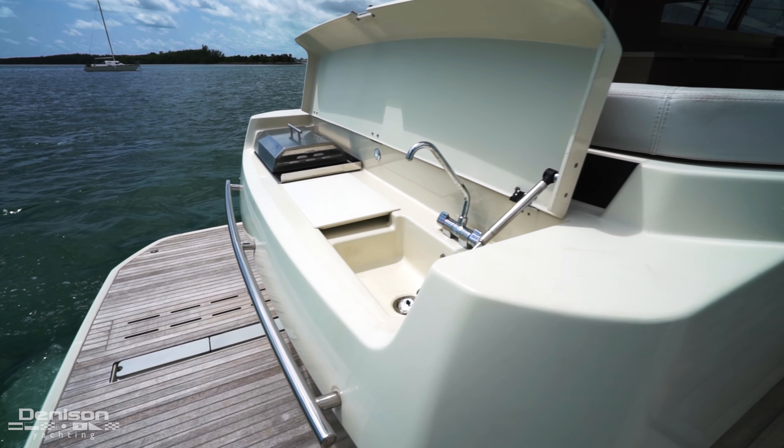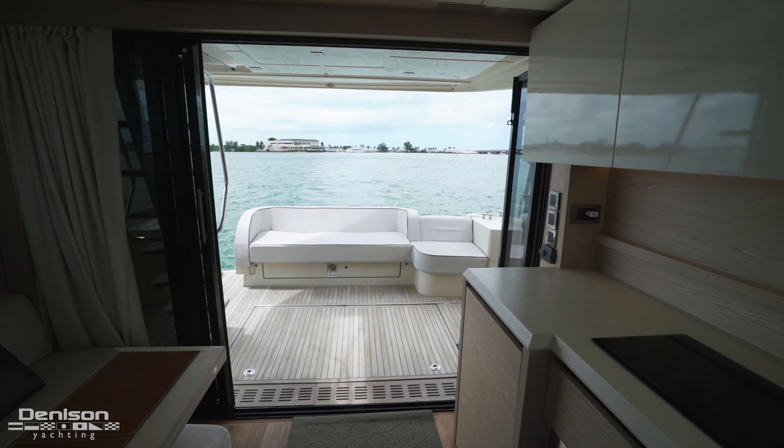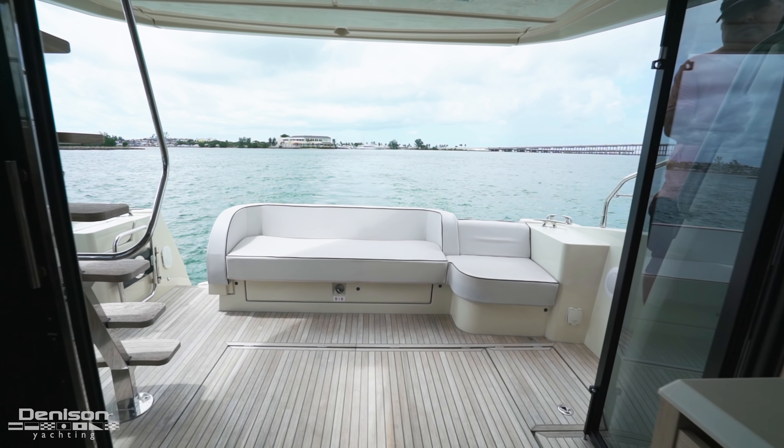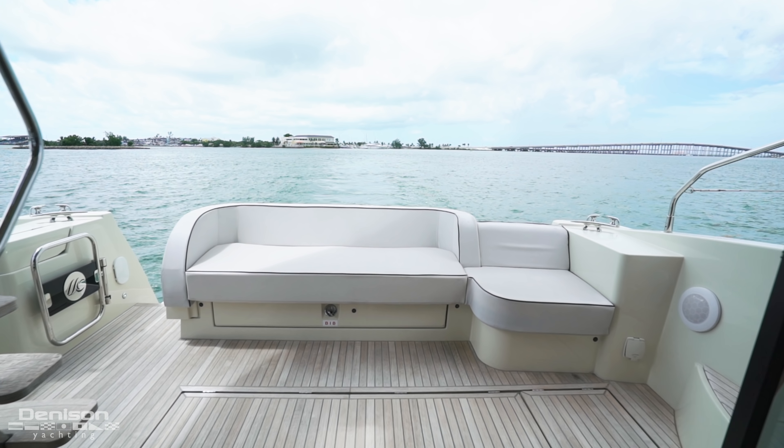Starting aft, we have two underwater lights and a hydraulic swim platform with chalks to lift a jet ski or tender up to 800 pounds. There is also a sink and electric grille here.